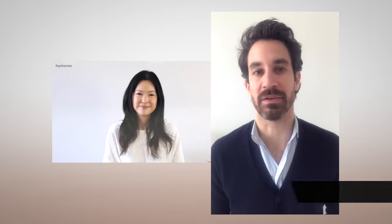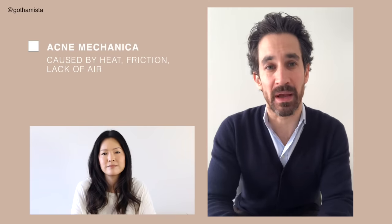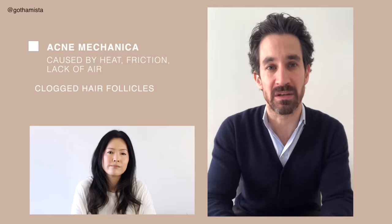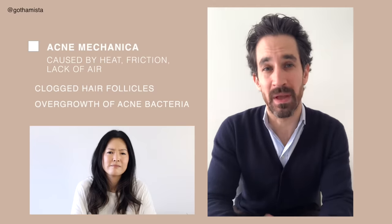Hey Renee and everybody watching. I'm Evan Reeder, a dermatologist and psychiatrist here in New York City, and I'm here to answer all your mask and skin-related questions. People are breaking out from masks because of something called acne mechanica. Acne mechanica is really common in athletes who wear padding or chin straps and they break out in acne located to the lower part of their face. Two things are really going on: you're getting an occlusion of the hair follicles with buildup of oil and excess dirt, and you're getting overgrowth of acne bacteria. You're basically creating a perfect petri dish where it's a warm, moist environment and a great place for acne bacteria to grow and thrive.